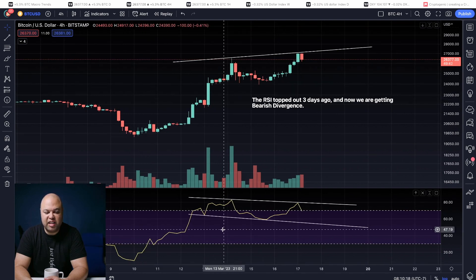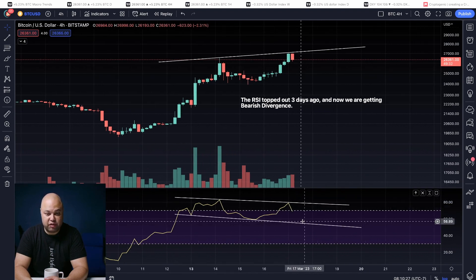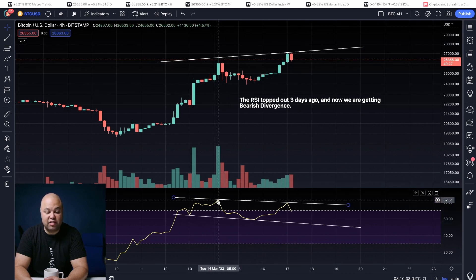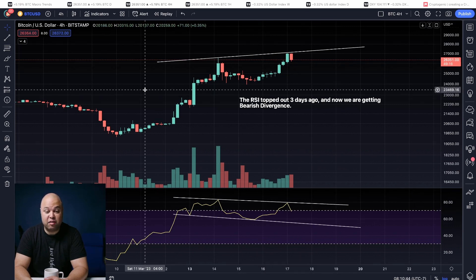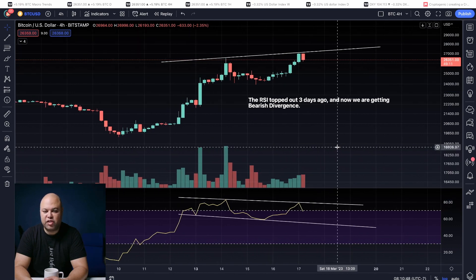On the four-hour chart, the RSI topped out on the 14th of March and now we're making lower highs. This is bearish divergence — we made a higher high in the price, a lower high in the RSI. So this is telling us that on the four-hour chart, the momentum has peaked out. It's topped out, and now we're getting bearish divergence in the RSI, which indicates that the price is probably going to break down. The question is how soon.